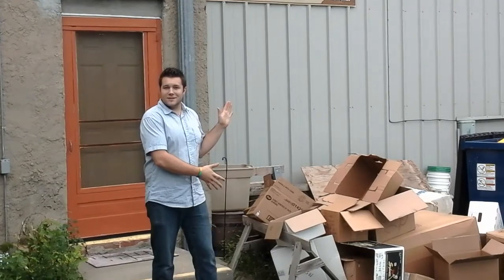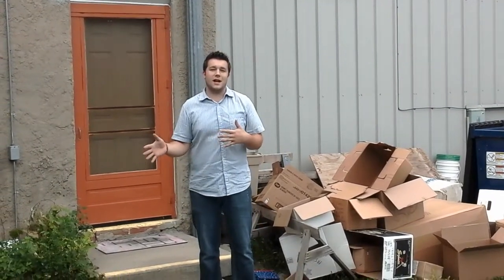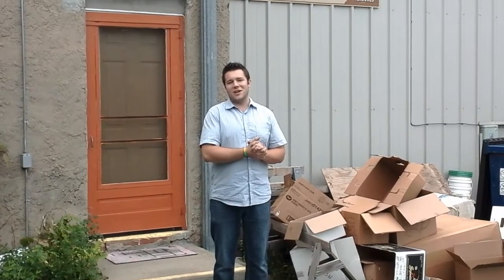Standing next to me are some boxes — those were all boxes of product that we put out on the floor today. Just to give you an idea, we do have over 1,700 consignors with our store, and it takes a lot of work to get that stuff to the floor. But if we can have your help with pulling up out back, it makes it easy for us. Thanks and we'll chat again.